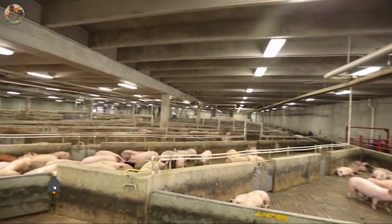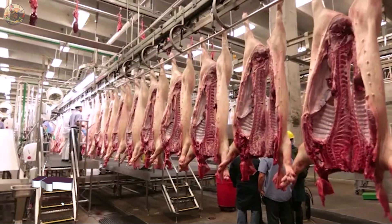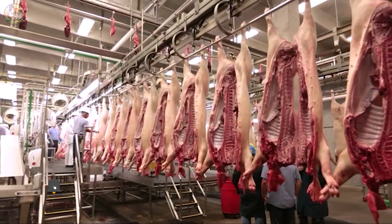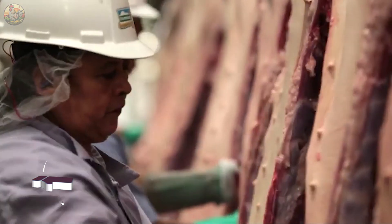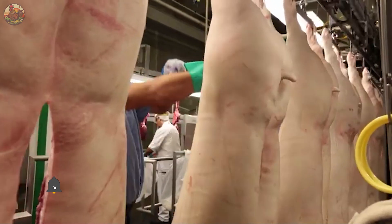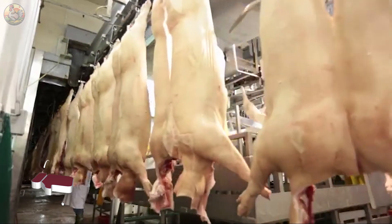Hello everyone. Would you be interested in witnessing the pork production process within factory settings? Join us as we explore the operations of the world's largest pork processing plants.